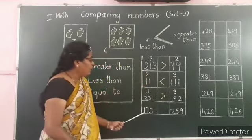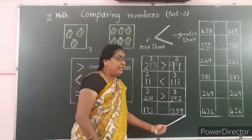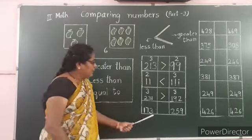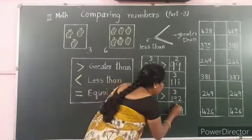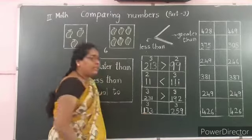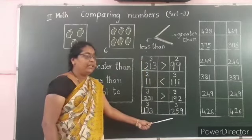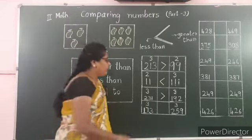One more example: 173 and 259. Both numbers have equal number of digits — 3 digits each. So compare the digits in the hundreds place. 173 has 1 in the hundreds place, and 259 has 2 in the hundreds place. So 2 is the greater number, meaning 259 is the greater number. Open the mouth on the side of 259.